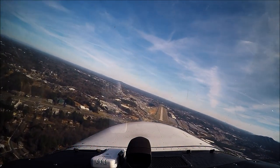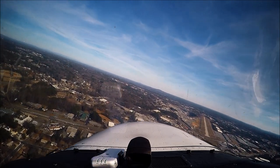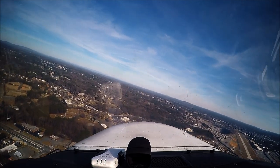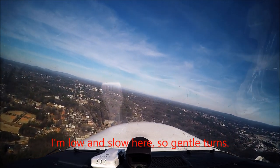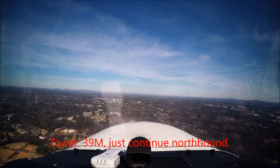4C Romeo, did you copy? You are clear to land runway 27. Clear to land 27, still a little high. Yes, sir. We're calling power, Diamond 352 Delta Charlie, with you at 3,000, midfield right now. 390 Mike, just continue northbound.